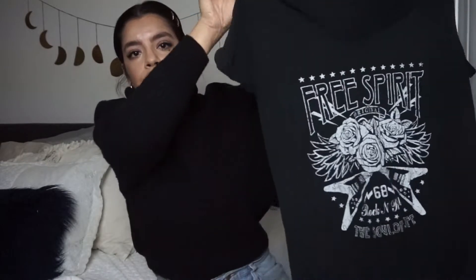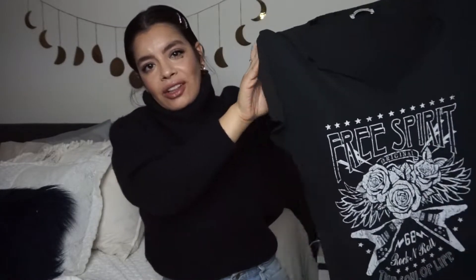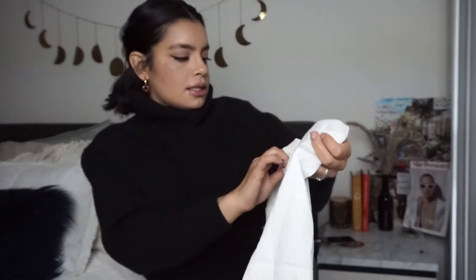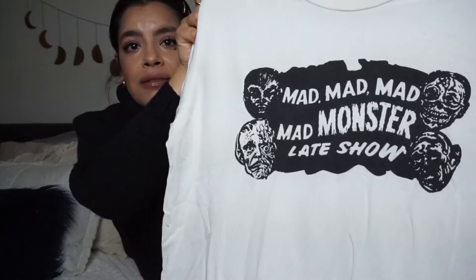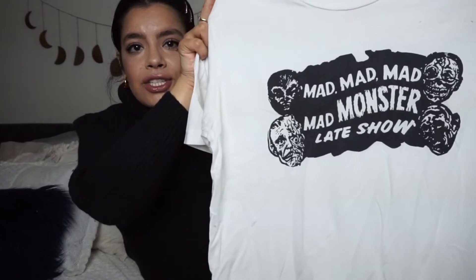I picked up this really cute band tee dress. I can't wait to style this and add pictures to my closet. It's a brand I've never really heard of, but I really liked the print on it. It's called Local Boogeyman — it says 'Mad Mad Mad Monster Late Show.' I think this is unisex so a guy or a girl could wear this.